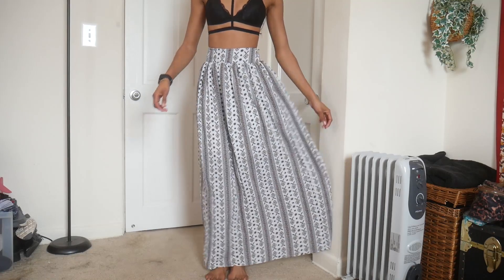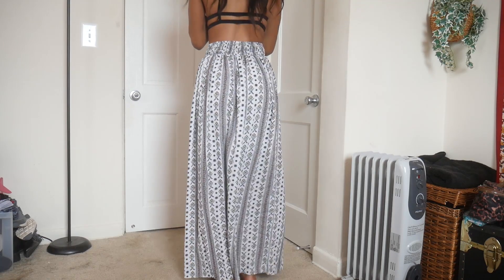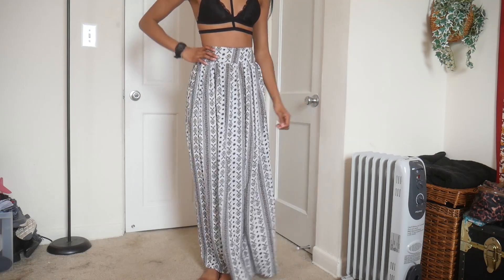This skirt — I saw it on the website and I was like, this is either going to be perfect or a complete train wreck. And it's perfect. I don't remember what size I got. This is a size small. I really like this skirt because in the front it's a regular band and in the back you have the stretchiness. I'm 5'9 and this goes all the way down to the floor.